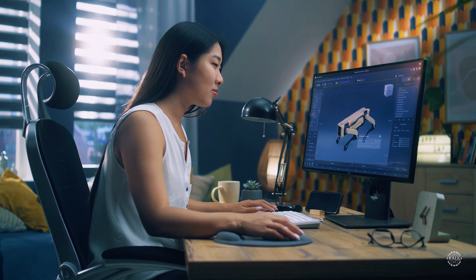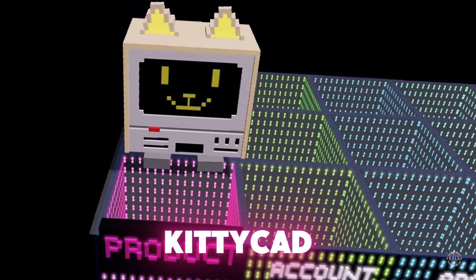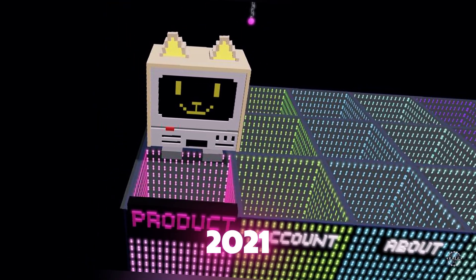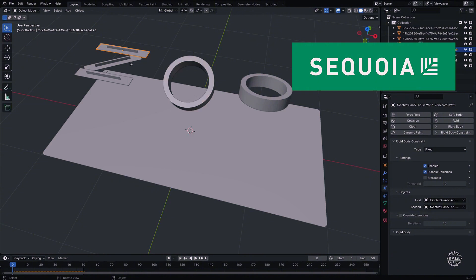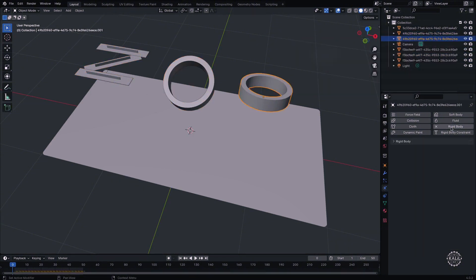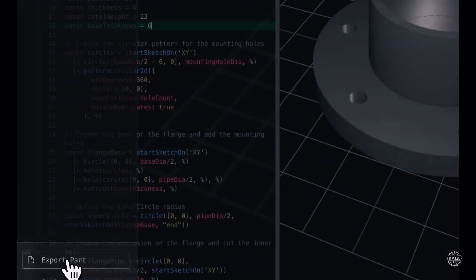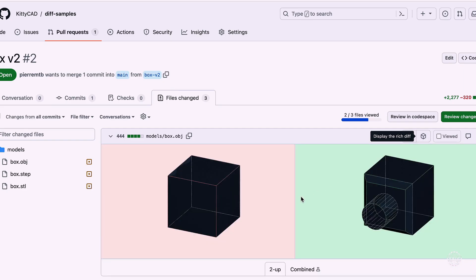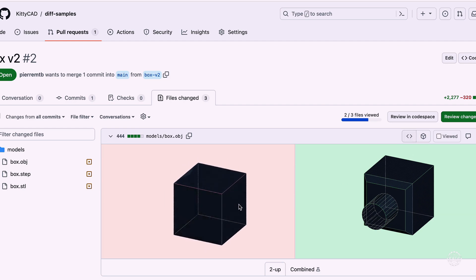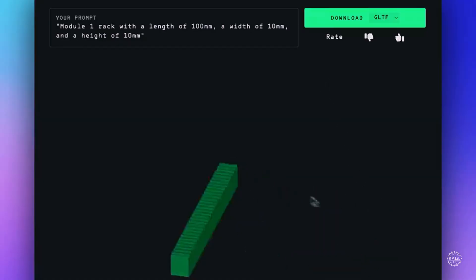For now, the tool works best with single objects, not complicated groupings of parts. Formerly known as KittyCAD, Zoo was founded in 2021 and is headquartered in Los Angeles. Its backers include Sequoia Capital, Venrex, and GitHub's co-founders. Zoo's suite also includes a modeling app for editing CAD visually and with code, DiffViewer — a browser extension that tracks changes and visualizes edits directly on GitHub — a Blender add-on, and API access for building custom design workflows.